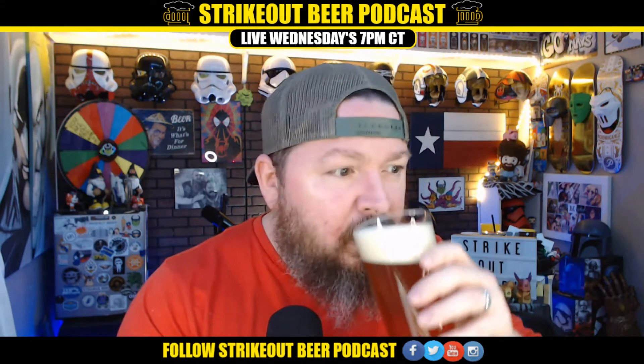Oh, that smells good. Pretty tasty. I haven't had an Amber Ale in a while.